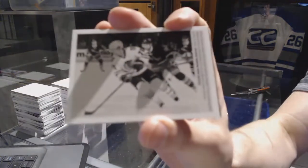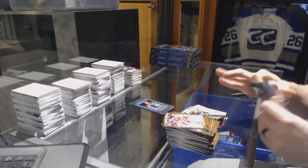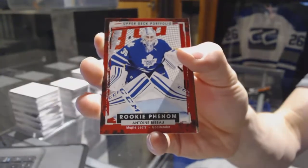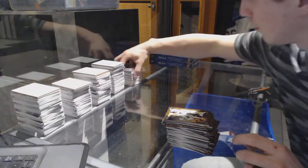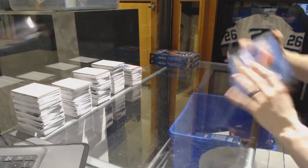Wire photo for the Chicago Blackhawks Artemi Panarin, rookie for the Vancouver Canucks Ben Hutton, rookie for the Toronto Maple Leafs Antoine Bibeau. Box six.